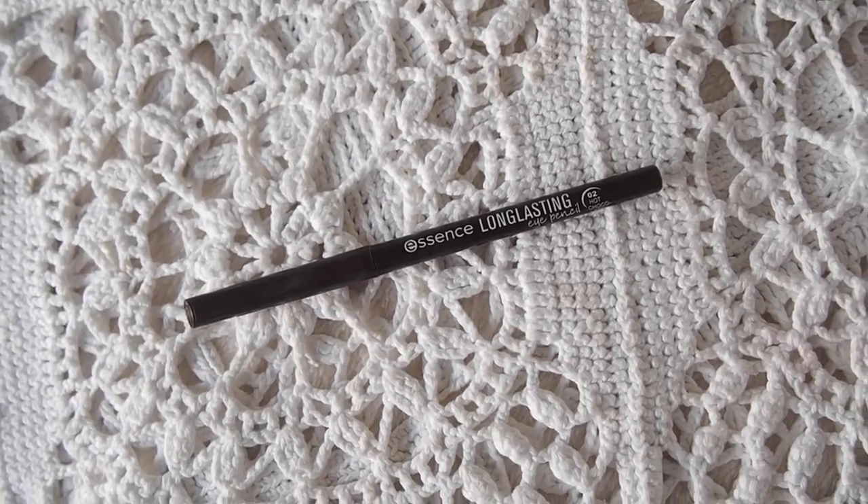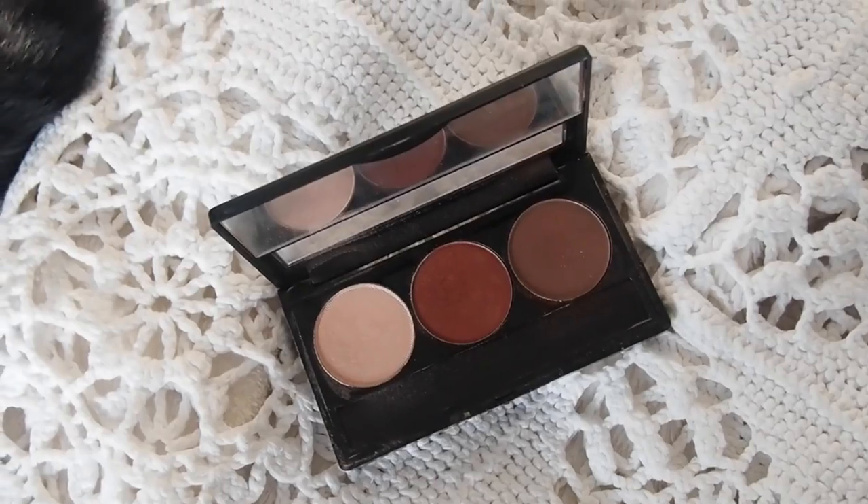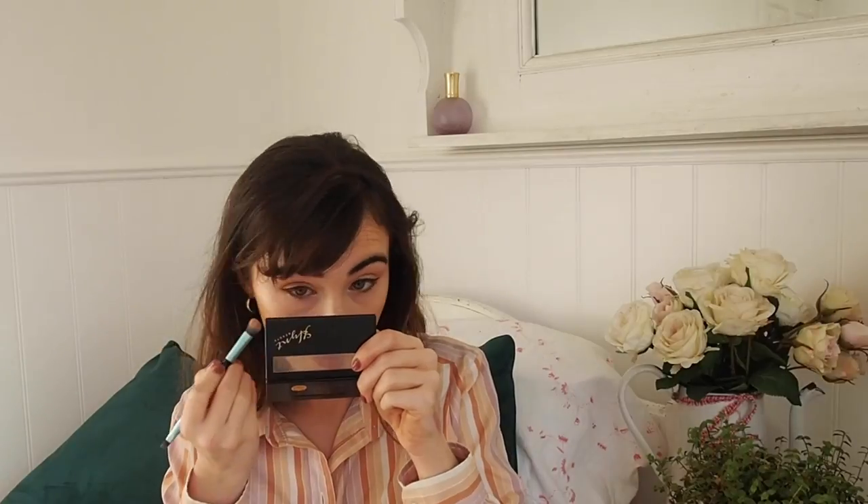I'm taking a bit of the Charlotte Tilbury Highlighter Wand in the shade Spotlight - this is nice but not very good value for money. I'm not actually stingy but I've become more strict on spending because I was spending so much money on makeup and it's just not necessary to have a nice makeup collection these days. I'm taking a little bit of the Essence Long Lasting Eye Pencil in Hot Chocolate - it's basically a brown retractable eyeliner pencil and it's really good. I think it makes my green eyes pop, and it's got vegan labeling on it.